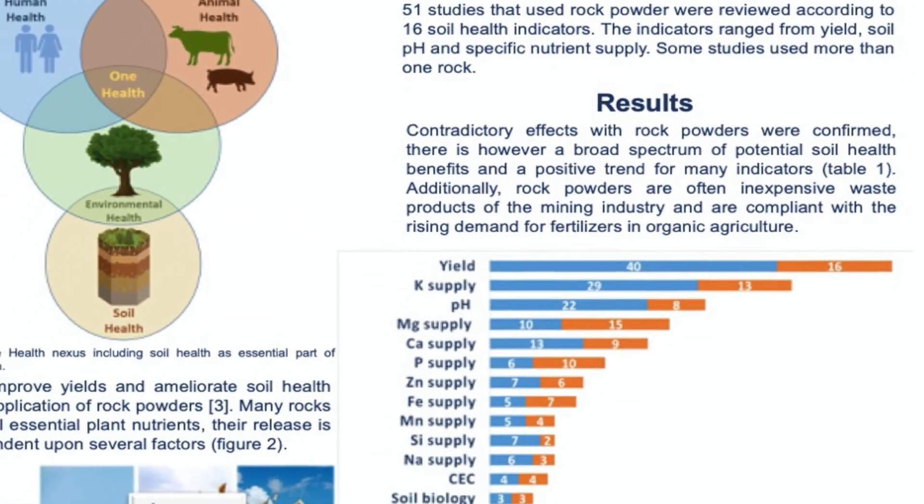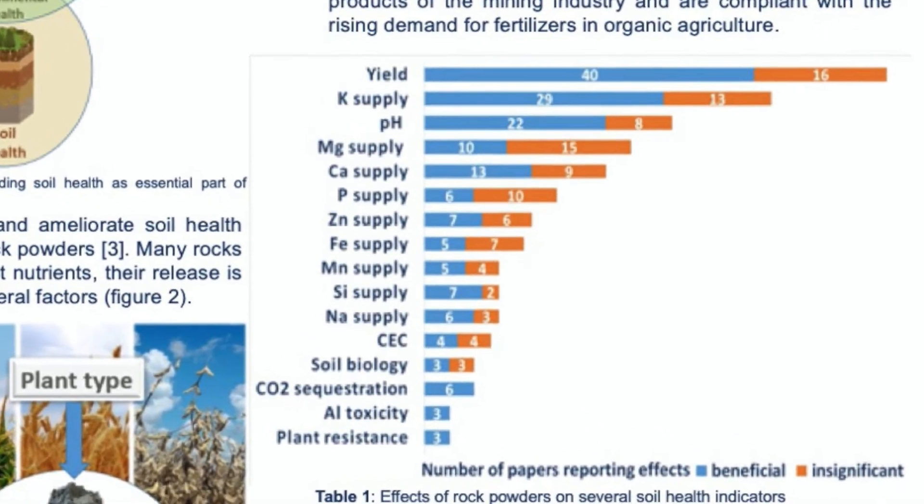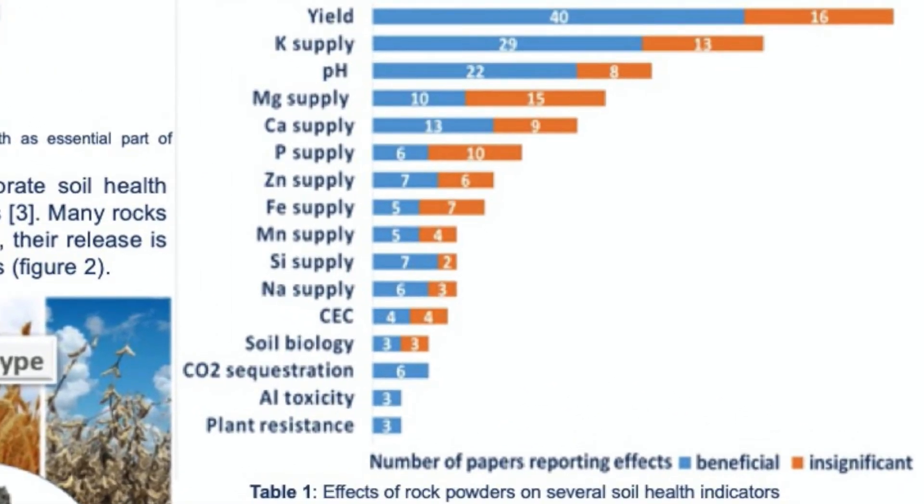Table 3 summarizes the effects of rock powders on soil health. It shows 16 horizontal bar charts, one for each soil health indicator. The blue bar shows how many papers reported a beneficial effect on that indicator and the orange one how many papers reported insignificant effects. From the graph, several things can be concluded. Contradictory effects have been confirmed; however, there is a significant positive trend for several indicators such as yield, potassium supply — one of the most important plant elements — and soil pH, which is one of the master variables in soils.